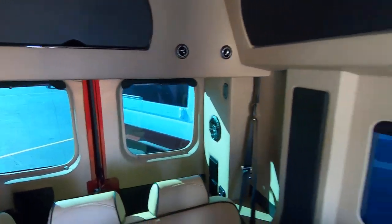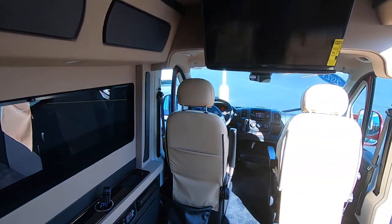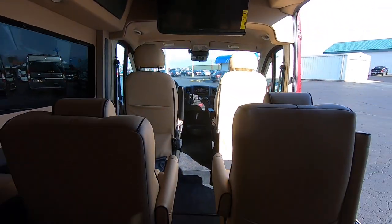Storage up ahead here — plenty of room for your bags, laptops, whatever you need to store in there to get it out of the way.